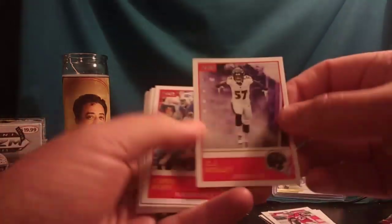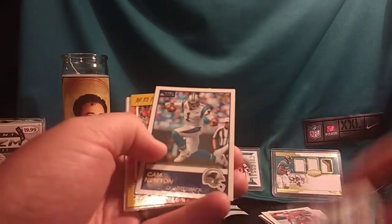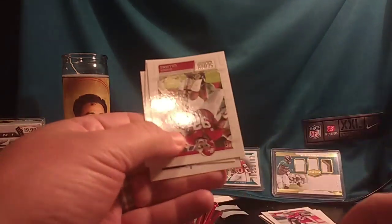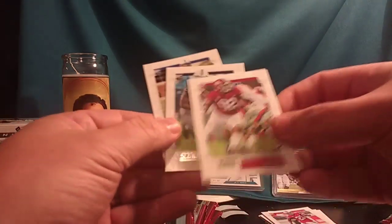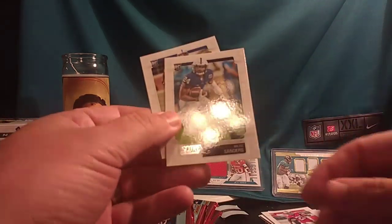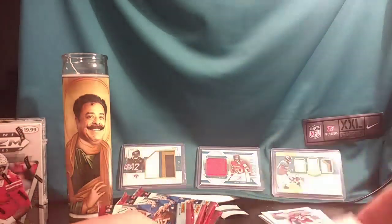Marcus Mariota. Royce Freeman. CJ Mosley. Chris Ivory. Nick Vannett. Cam Newton celebrations. Joe Mixon. Jared Goff Epics Moment. Cam Newton captains. Quinnen Williams — not Jaguars, first round but not Jaguars. Miles Sanders, who they say is doing pretty well. CJ Conrad.